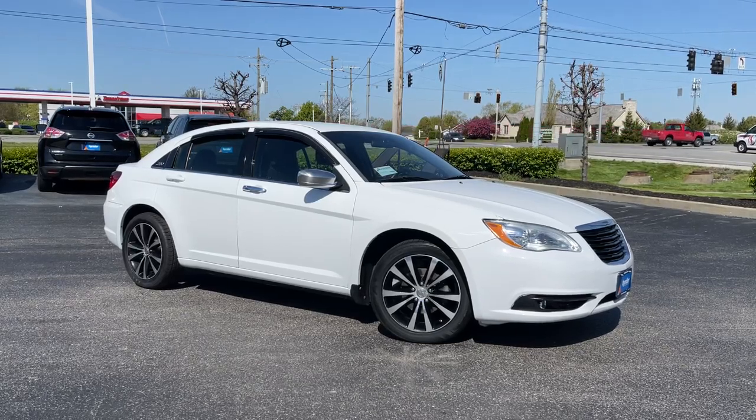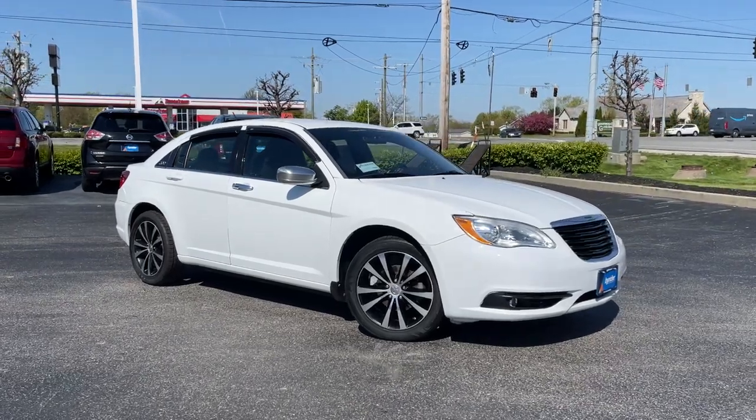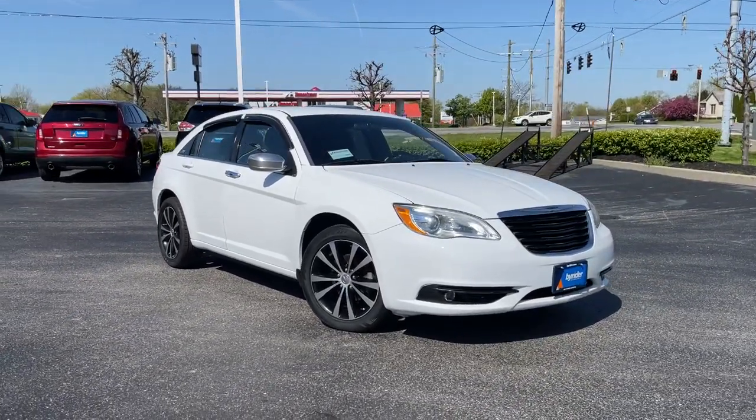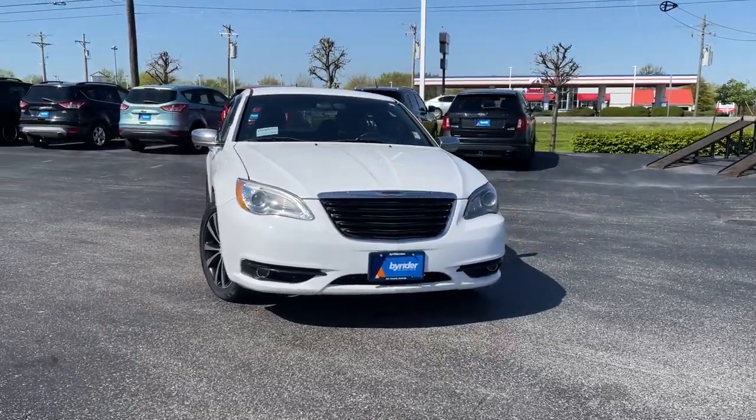Here is a wonderful 2013 Chrysler 200. This vehicle still has fewer than 120,000 miles on the clock, so it won't last long. Answer the call to drive boldly into the future.